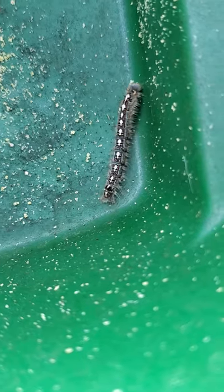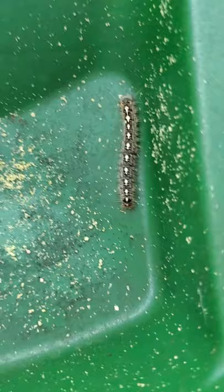This is Wizzy Brown with Texas A&M AgriLife Extension Service. I'm here in my backyard bug hunt, and this is the forest tent caterpillar, part two.